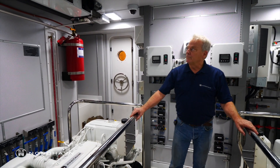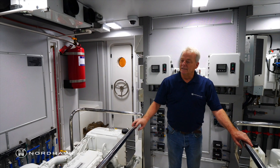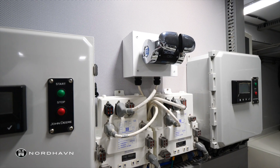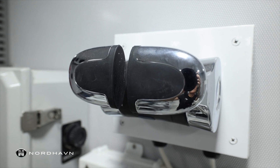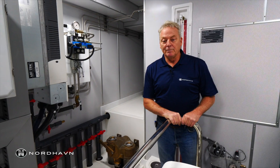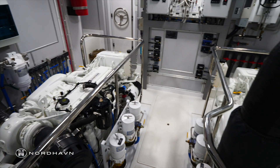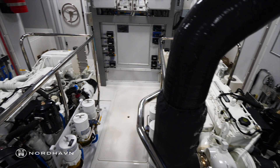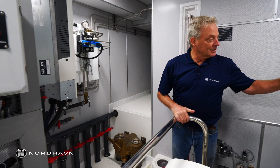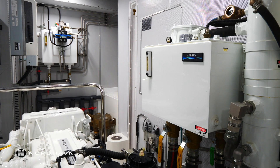When working in this room, it's fully air conditioned. You have full controls over both engines here — you can start and stop them, run them up, do whatever you want from down here. Not advisable to drive the boat from here, though. This boat has power steering powered by both engines, so you can run it off one or both engines. It's super easy to steer.